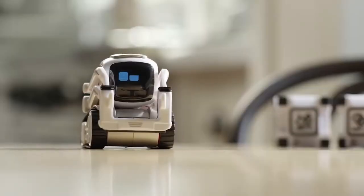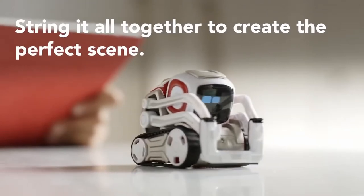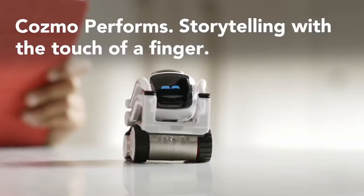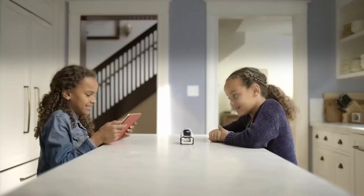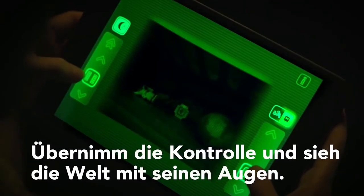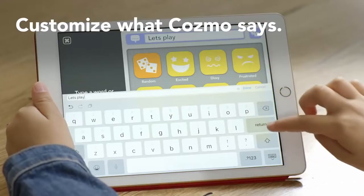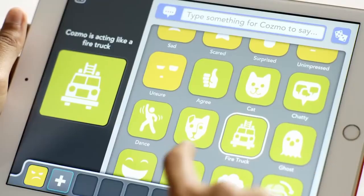But that's not all. Cosmo will help your child learn the basics of coding. All actions and interactions are arranged and individualized in the Codelab app. The developers promised that Cosmo will not be another toy that ends up at the back of the shelf after a week — it has every chance to become a new member of the family. Its price is $180.